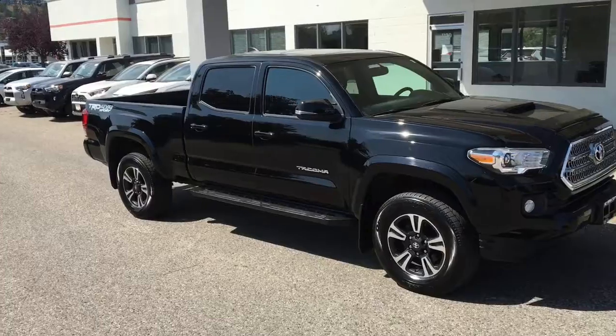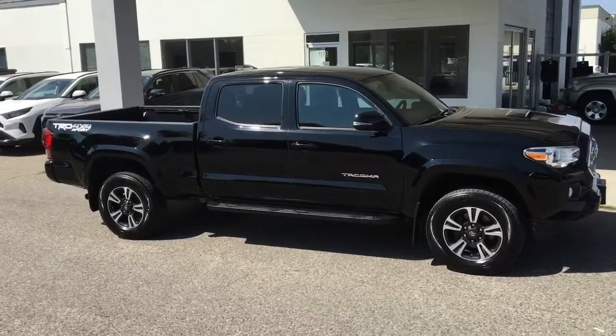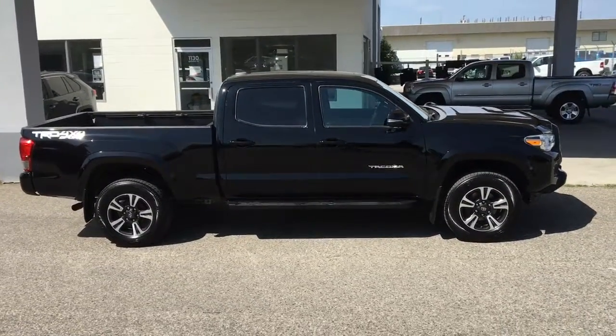Don't wait on this one. The Slow Kilometre 2017 Tacoma TRD Sport is in top condition. It shows like new inside and out and looks amazing in black with full-length running boards, tinted glass, and 17-inch alloy wheels.